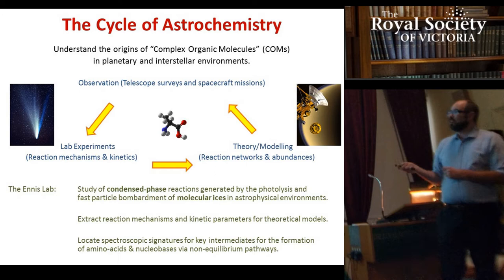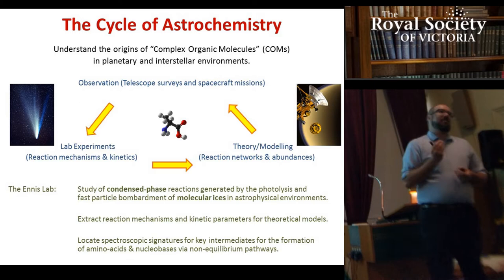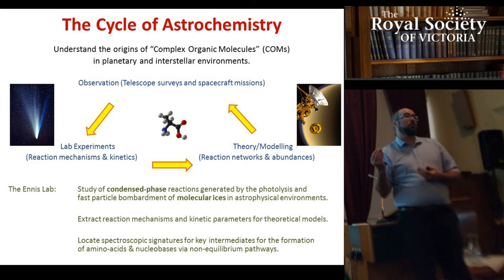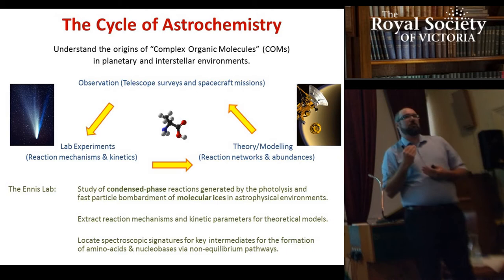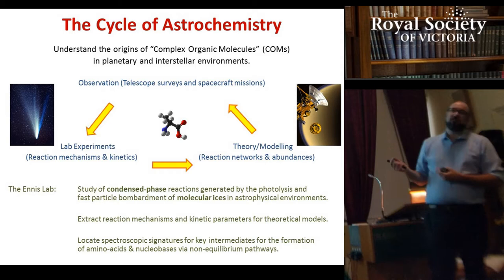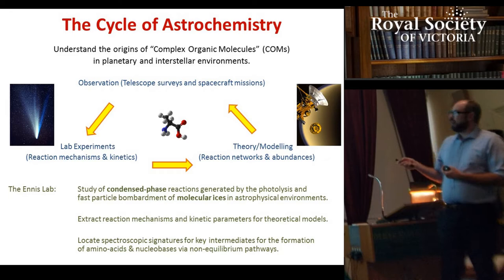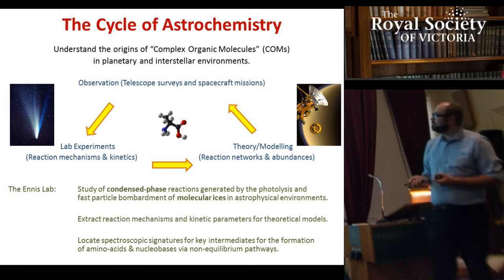Astrochemistry is a cycle between three interconnected fields. It starts with observation: astronomers use high-powered telescopes and spacecraft missions to deduce chemical environments in planetary systems, the solar system, and interstellar space, retrieving spectral signatures indicating what chemicals are harboured there. We've found up to 200 different molecules in the interstellar medium just from spectral signatures in the microwave and radio regions. We then perform reactions in the lab to build complexity, feed data to theoreticians running complex chemical reaction networks, and they identify missing molecules — passing those back to astronomers to complete the reaction mechanisms.